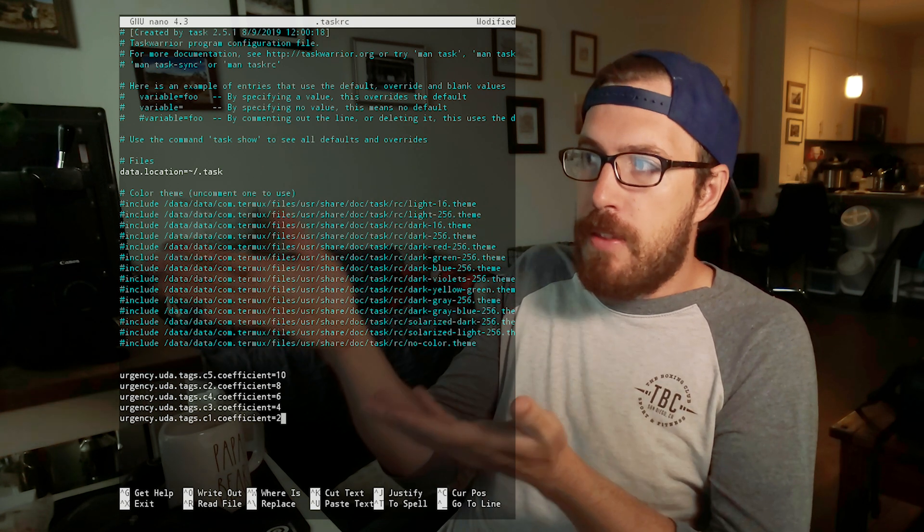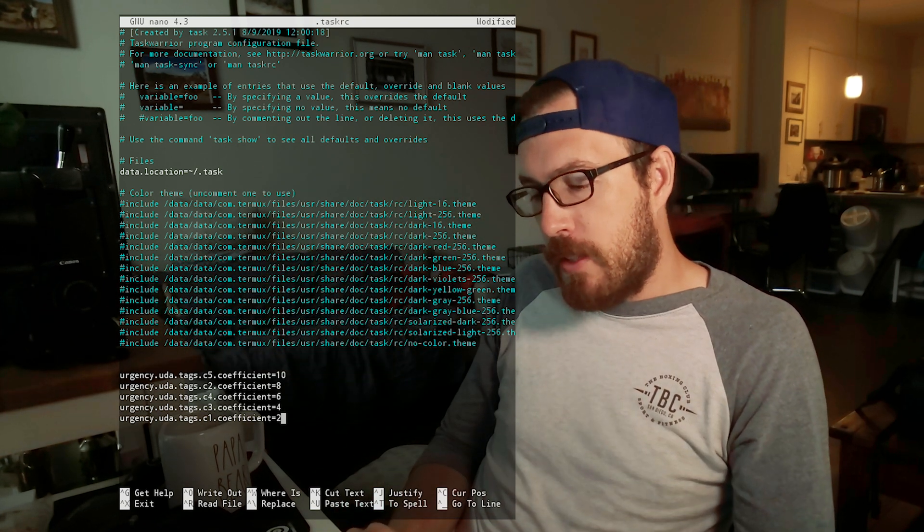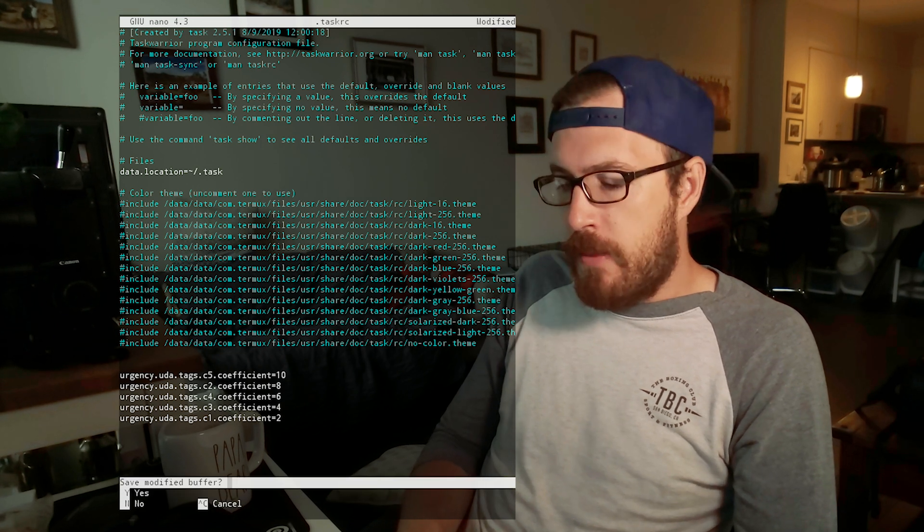We go ahead and hit Ctrl+X to close and save, then Y and Enter. Now if I hit task and show the task list, notice they are in a completely different order — because now they're sorted by the priority we gave them. I hope you enjoyed that and I hope that made a lot of sense to you.